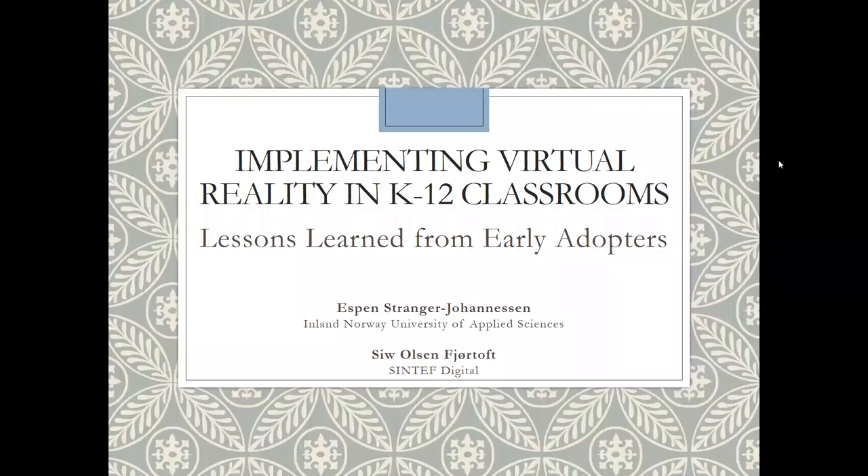Hello, everyone. My name is Espen Stranger Johannesson from Inland Norway University of Applied Sciences, and I'm presenting this paper together with my colleague Siv Olsen Fjartoft from Sintef Digital. The title of our presentation is Implementing Virtual Reality in K-12 Classrooms: Lessons Learned from Early Adopters.